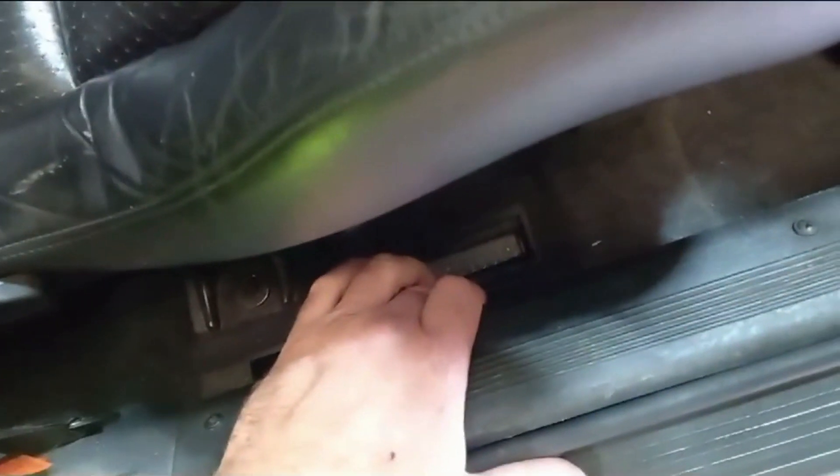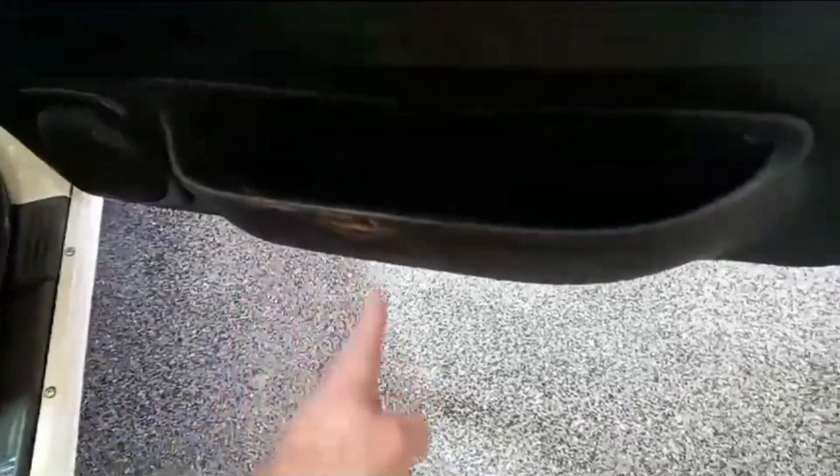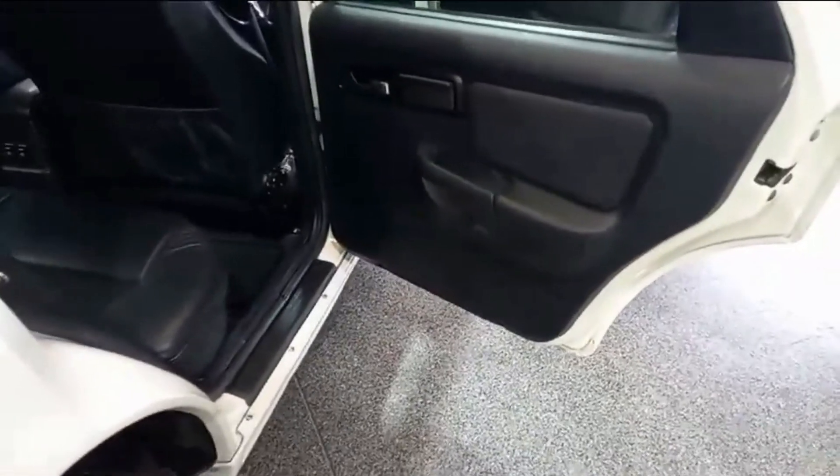Bin number in there as it should be. Carpet's good. Door cards good - minimal wear. That bit there you always catch with your foot, with your shoe - always frustrating, but that'll come back. You'll be able to warm that and pull it back up. That one hasn't shrunk, that one's good.